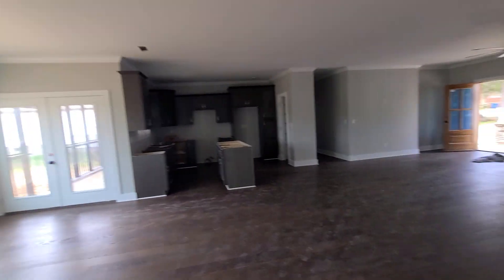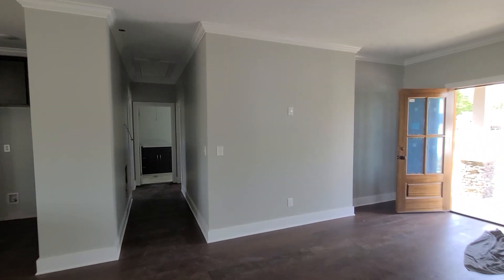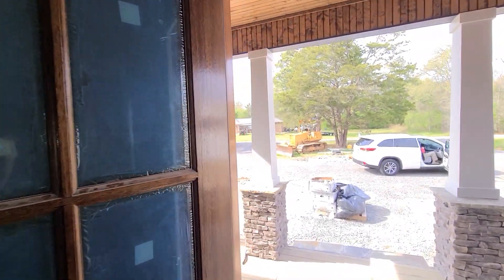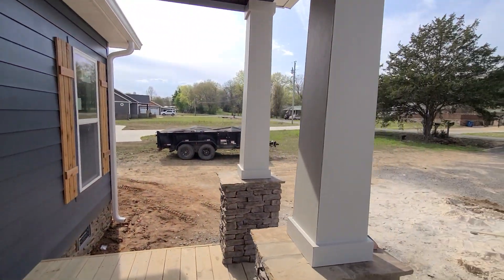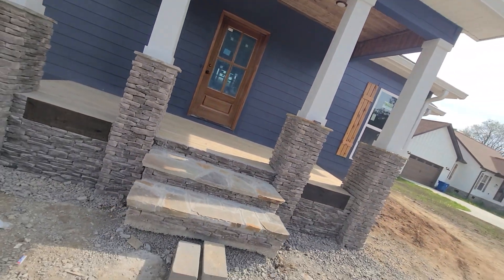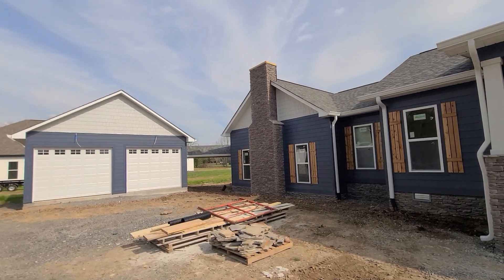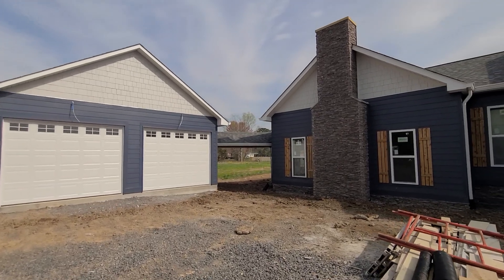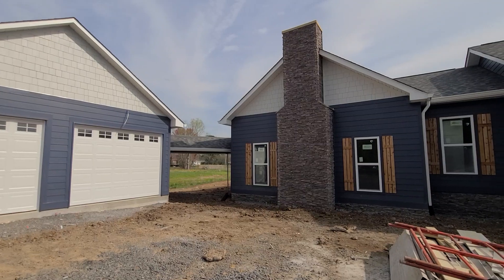Yeah, I think you're going to like this house much better than the other house. So I'm going to go outside and let you see the house from the outside. It has a two-car garage with a walk-through. I'm going to send this to you, and I may have to come up with a YouTube video for you.